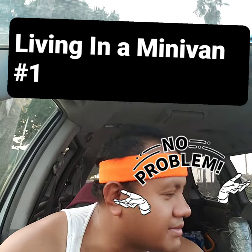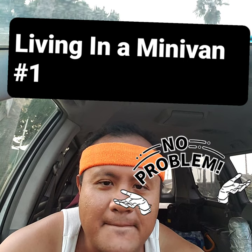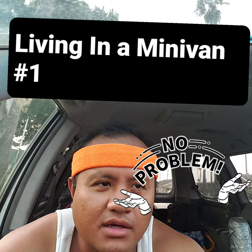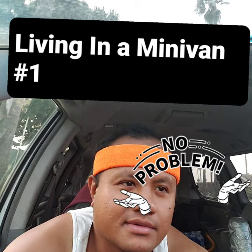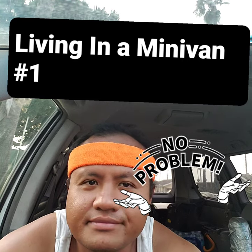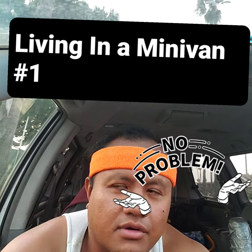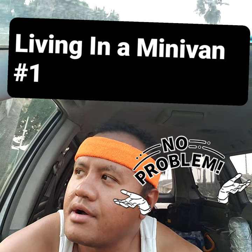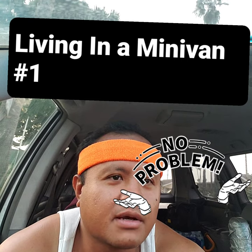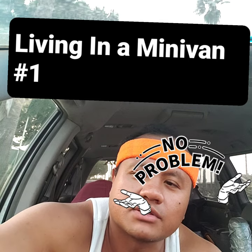I've been sleeping in this car for about a month now, maybe two months. So far no one has pulled me over and no police have knocked on my door. Life can be boring, but the way I speed up time while living in my car is by reading books — I read about three to four books a week.